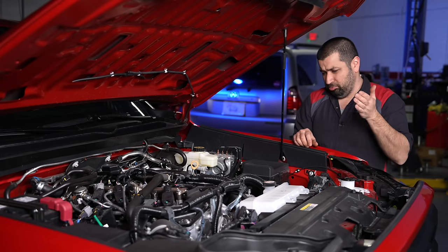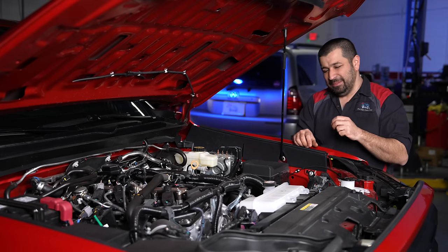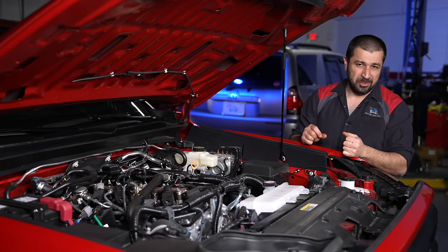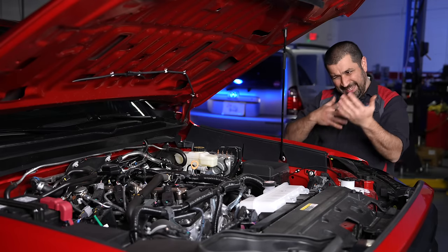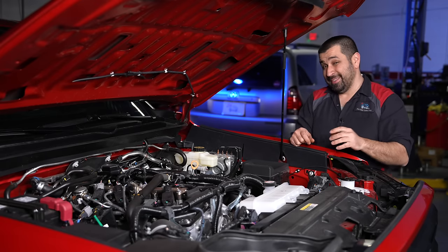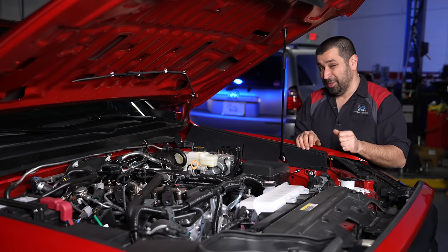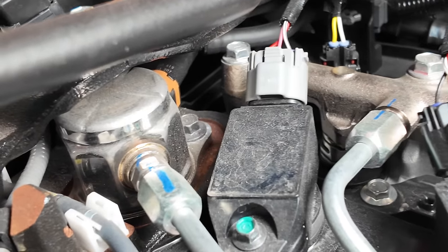Unfortunately, one downside of the T24A is that the direct injectors sit on the valve cover. Removing the valve cover becomes a hassle because you have to pull the injectors and replace the seals, and down the road they could get stuck. Performance-wise and efficiency-wise, that's actually the better place for them — they're right next to the spark plug. Also sitting on the valve cover is the high-pressure fuel pump, part of an enhanced D4S system.